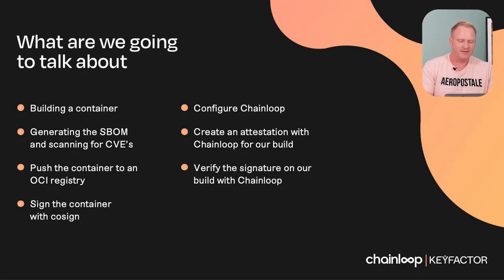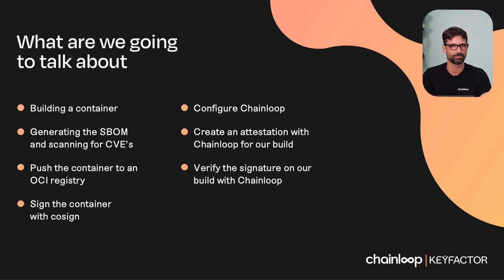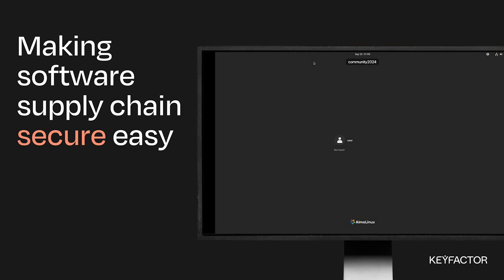Hello and welcome to our workshop. We're going to be covering software supply chain security. I'm Sven Ryla, and you're probably familiar with me from the last three years of doing these tutorials at Community Day. Today I have an awesome guest from Chainloop. My name is Jose Ignacio Paris, I'm a founding engineer from Chainloop — thanks for having me. Today we're going to look at building the container, generating an SBOM, and scanning that for CVEs. Then we'll push the container to an OCI registry and sign it with Cosign. Then we'll hop into the Chainloop side — we'll explain what Chainloop is, create an attestation, push it to Chainloop, glue all the pieces together, and then verify the attestation with Chainloop.